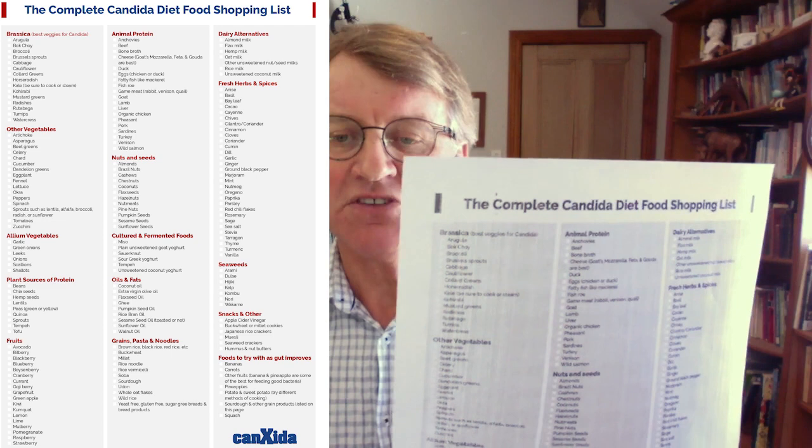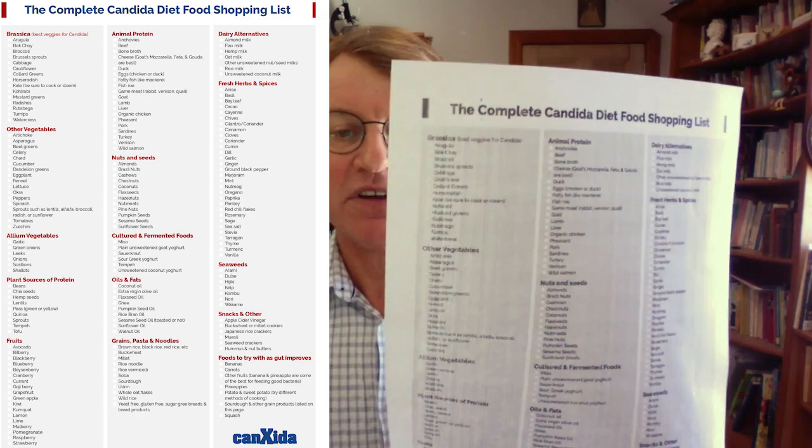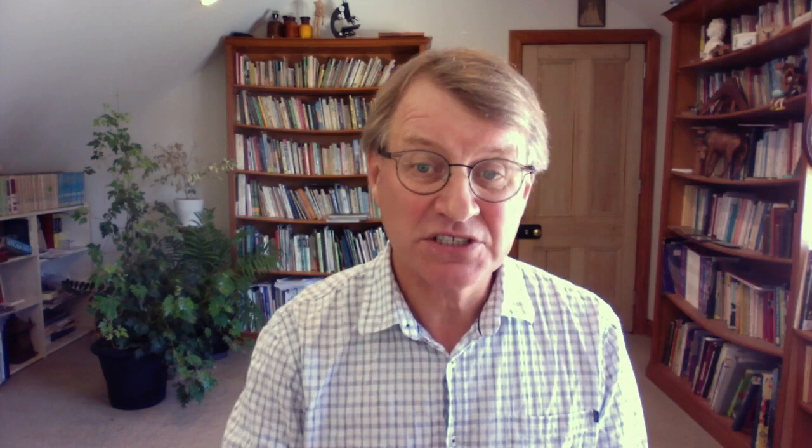Brassicas on one side, other vegetables, the alliums, plant sources of protein, and down the bottom the fruits. This is basically a distillation of the information that is in the Candida Crusher book — over 700 pages, a lot of information in there, too much for most people. So lots of people requested a one pager, and that's what this is.